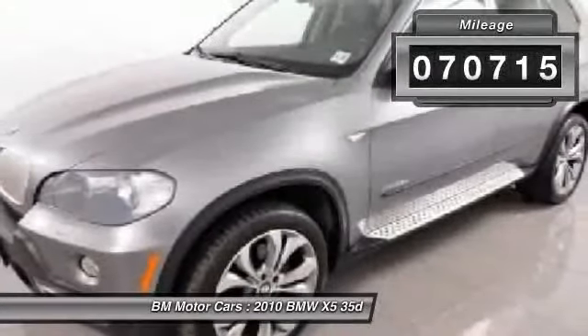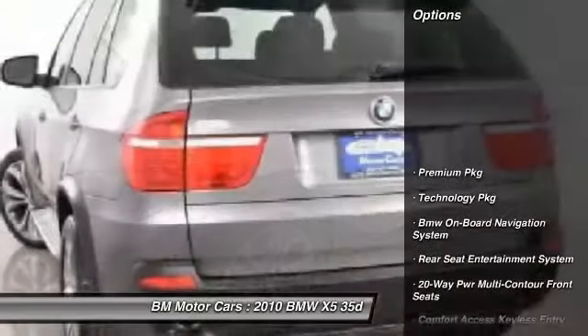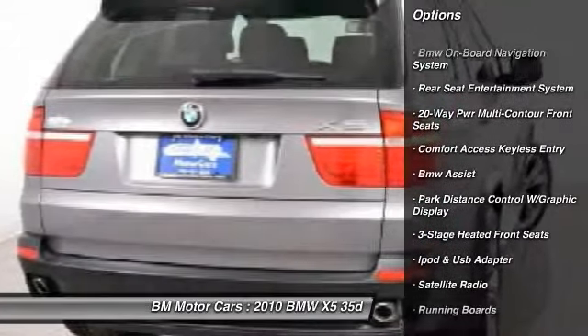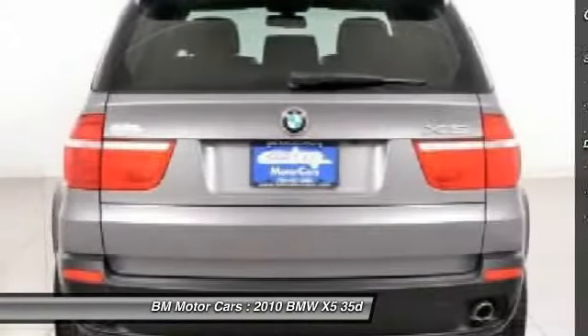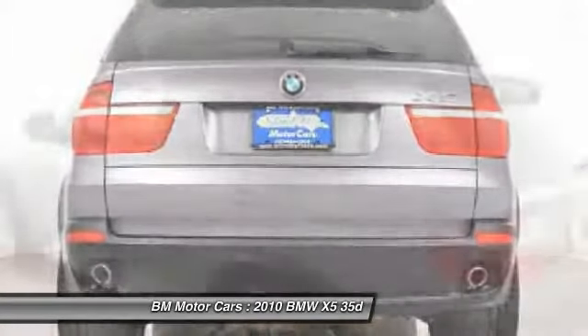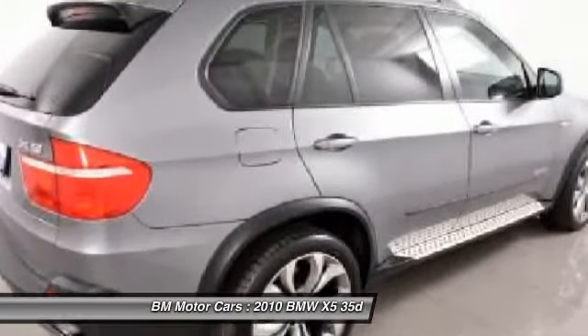Here are some of this vehicle's great options: navigation system, running boards, traction control, Bluetooth wireless data link for hands-free phone, home link, garage door opener, keyless entry, side airbag, iPod adapter, rear window defrost, passenger airbag.